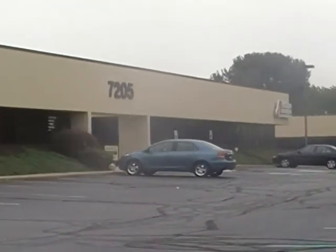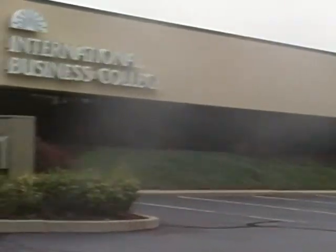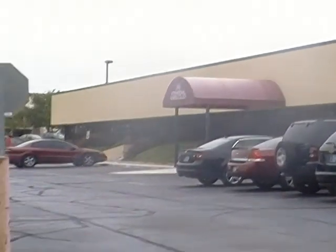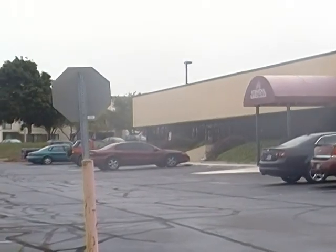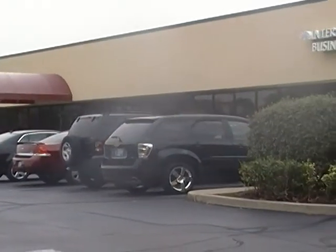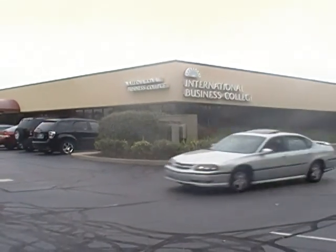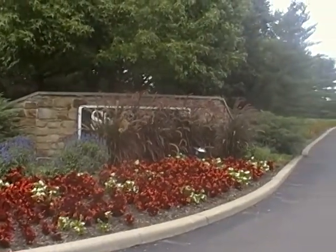I followed 73rd and Shadeland down and it bends to the right. As soon as it did, this is one of the first buildings on the left. You do have to bend around the corner and go straight, and then it's on your left — but not hard to find once you go down that main strip.